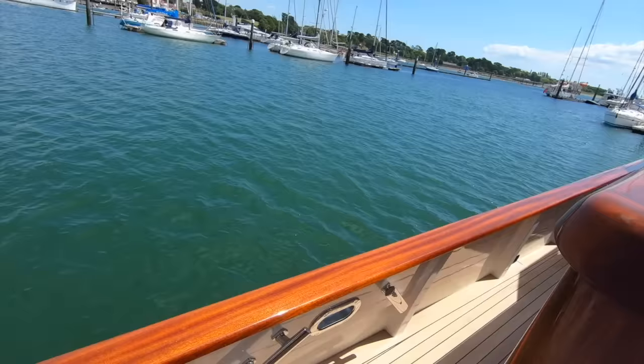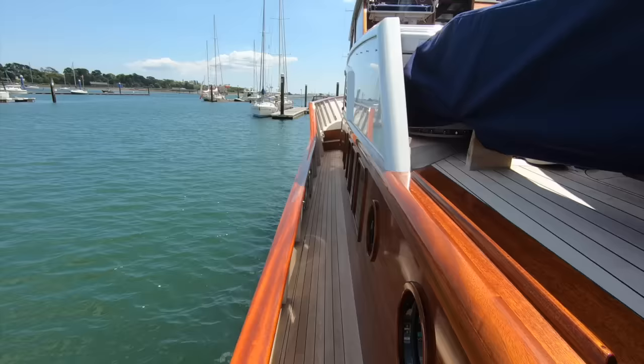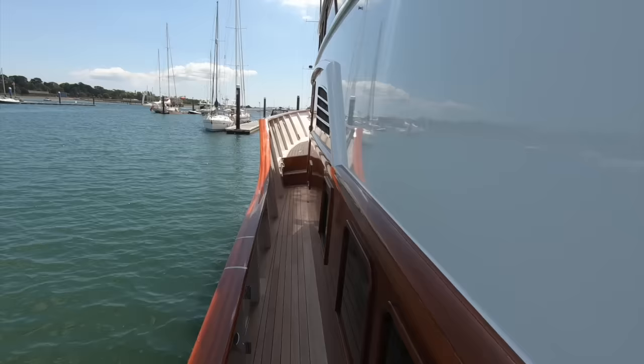If all else were to fail — the steering, the electronics — you could control the boat's rudders stood back there with a pair of ropes. We'll start on deck and head up forward right around the boat, up onto the aft deck, and then go inside to look at the interior and all of the machinery.